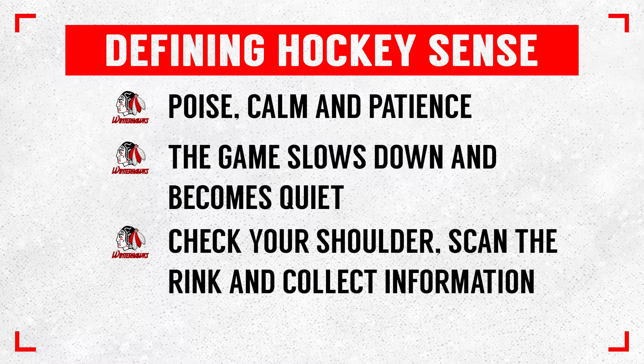One of the key ingredients I see in all players with great Hockey Sense is that before they go to get the puck anywhere on the ice — on breakouts, in the offensive zone, in the neutral zone — as they go to get the puck, they check their shoulder. They check their right side, their left side. They look for information. And then when they get the puck, they know what they're going to do with it. As opposed to players who rush to get the puck, don't check their shoulder, and as a result, when they turn around, they're trying to process the game immediately and oftentimes under pressure.